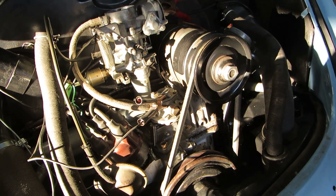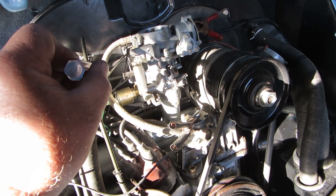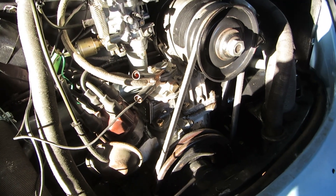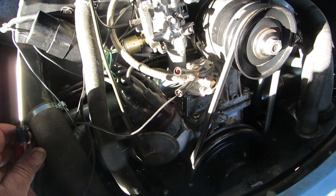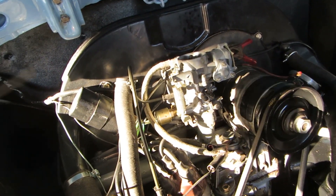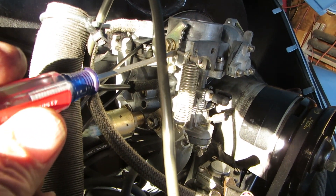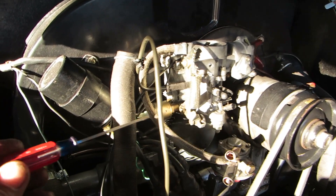Before we go on adjusting the carburetor, I wanted to make another note. You need to check your timing with the vacuum advance pulled off and plugged up. I did that again and it's still spot on. I didn't do it on video because it's a pain holding the light and trying not to ground out. The engine is warm and the choke is open. Also — your idle adjustment screw should not be touching the cam. It's backed off just a little bit. Your idle comes from the air screw.